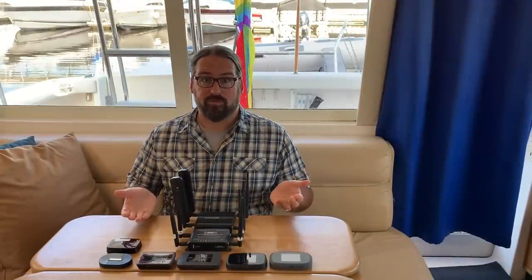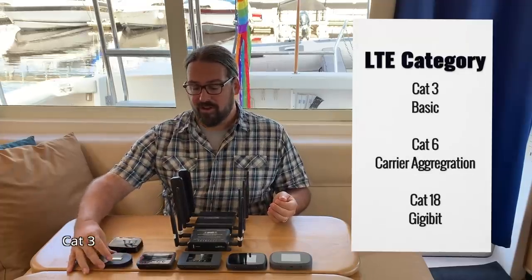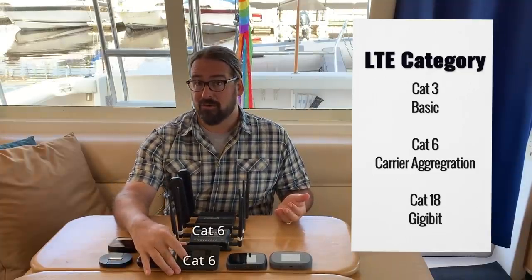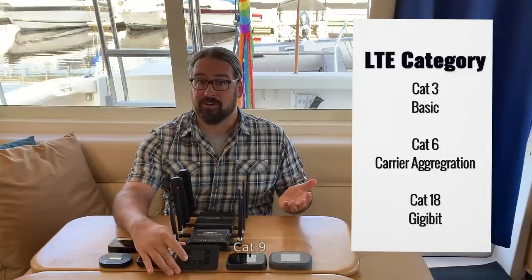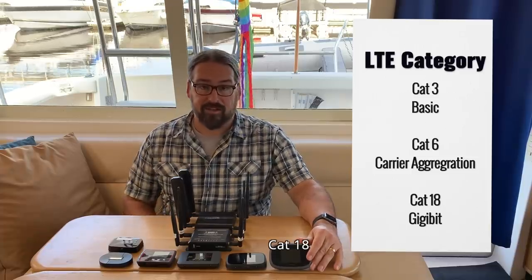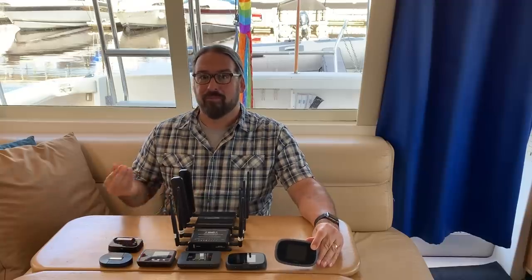One of the first things to consider when evaluating LTE modems for their raw potential is the LTE modem category. The first generation of LTE devices were category 3. Category 4 is a significant step up, but the big jump came with category 6, which added carrier aggregation. Category 9 took it to the next level, and then we're getting to devices pushing towards gigabit LTE — some are category 18. The bigger the number, the more raw potential you have in your device.